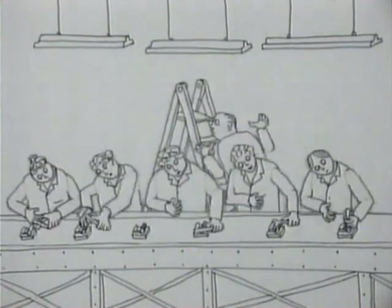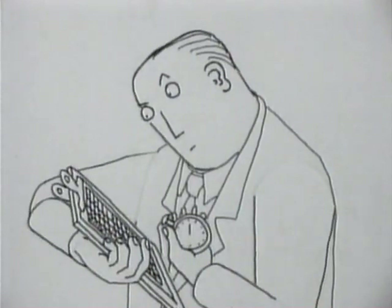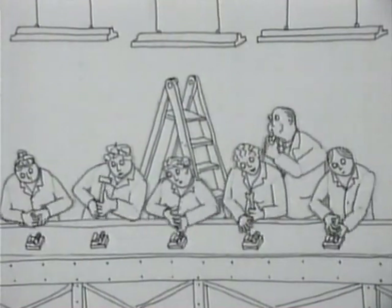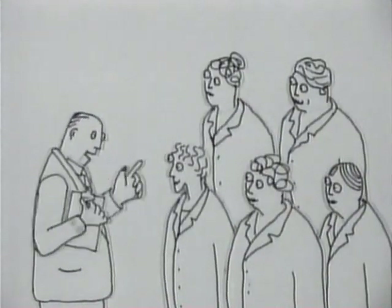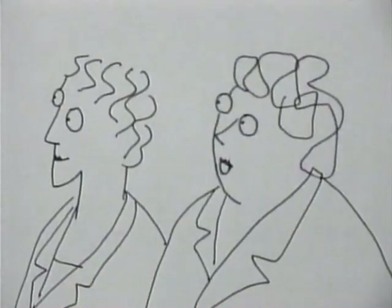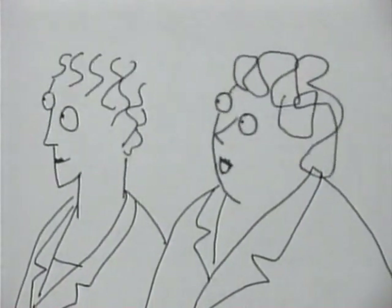Things started to change in the late 20s after a scientific management study on some girls assembling electrical components. Finding no improvement in raising lighting levels, a Mr Elton Mayo tried consulting the workers — how would you like your tea breaks, how long, when? The workers suggested three 20-minute tea breaks would suit them a whole lot better.